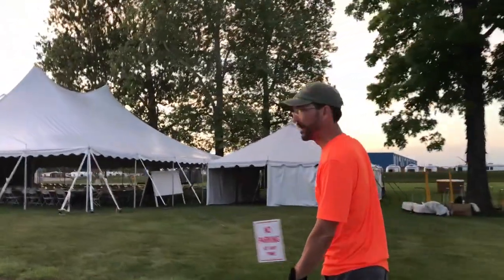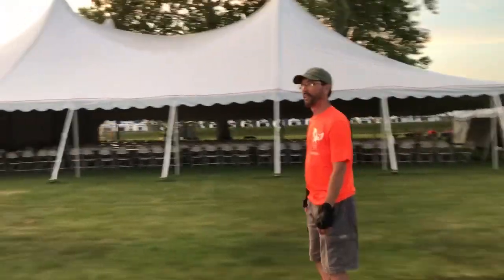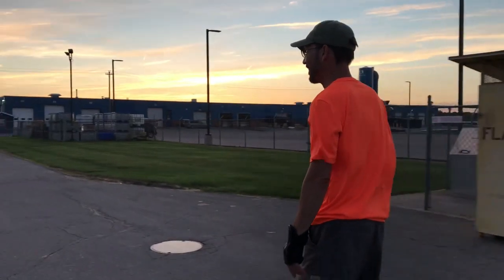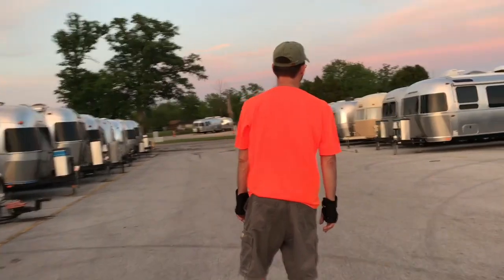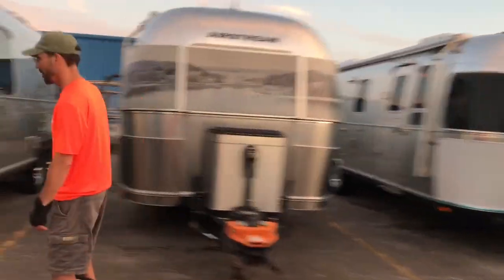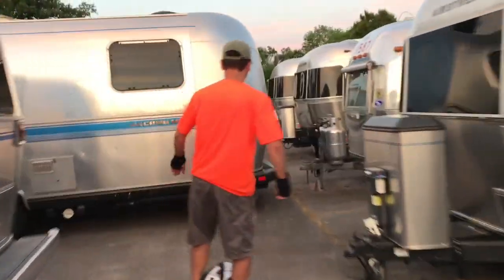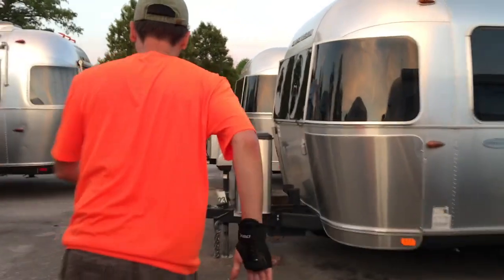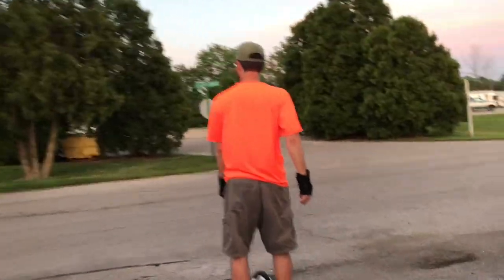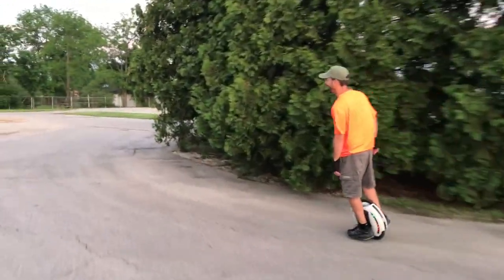And this is the main tent where we're going to have all the activities this week. Alright, let's take a little spin through here. Real tight — oh shoot. Okay. You made it. That was foolish of me, but I survived.